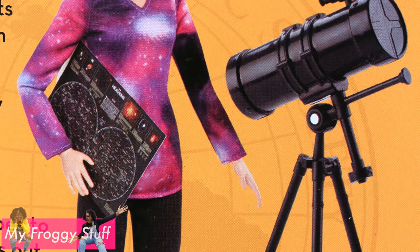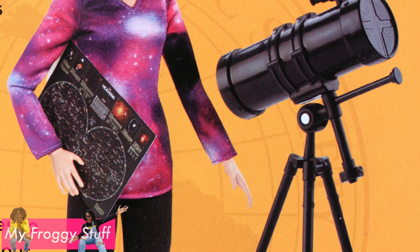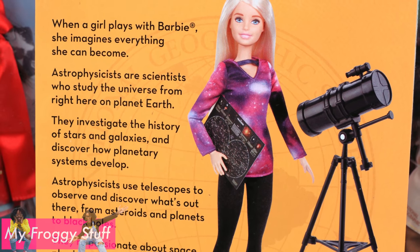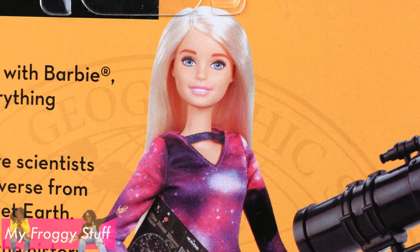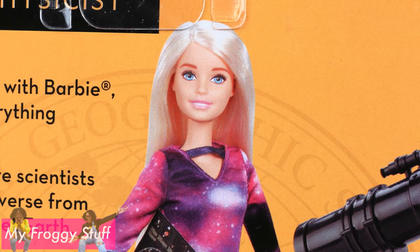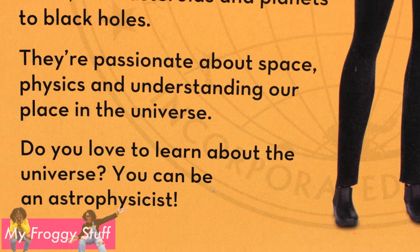Astrophysicists investigate the history of stars and galaxies and discover how many planetary systems develop. They use telescopes to observe and discover what's out there, from asteroids and planets to black holes. They're passionate about space, physics, and understanding our place in the universe. Do you love to learn about the universe? You can be an astrophysicist.